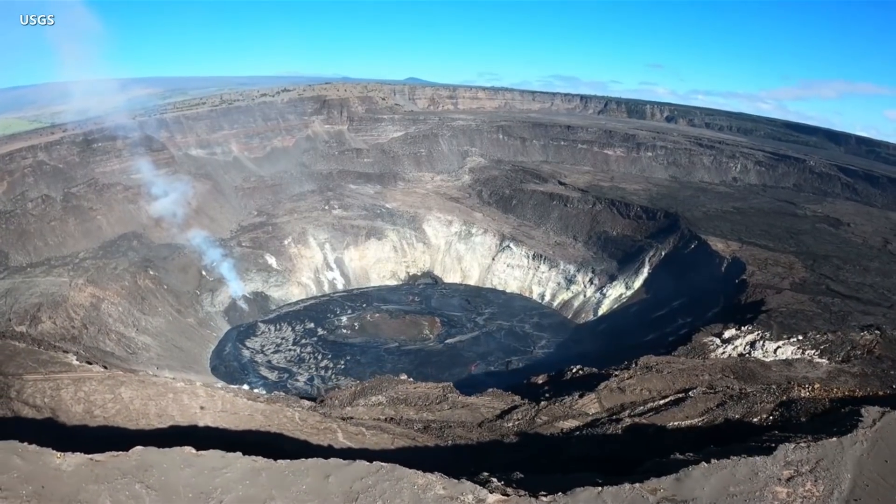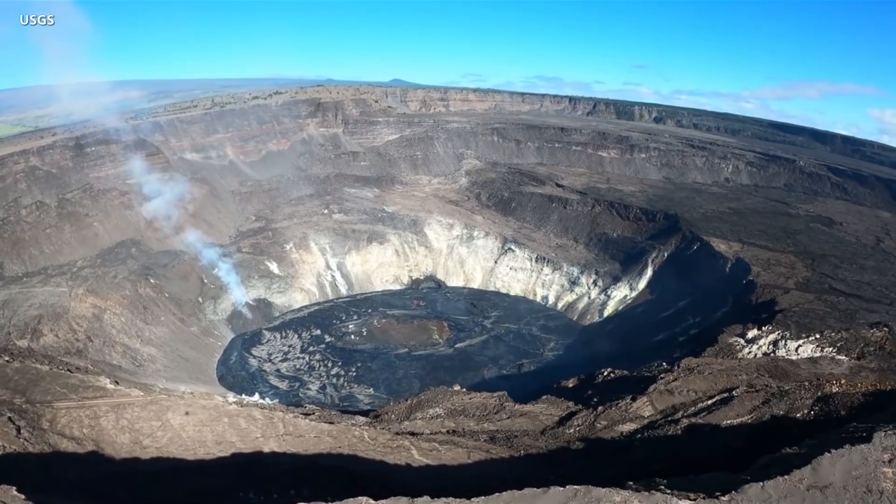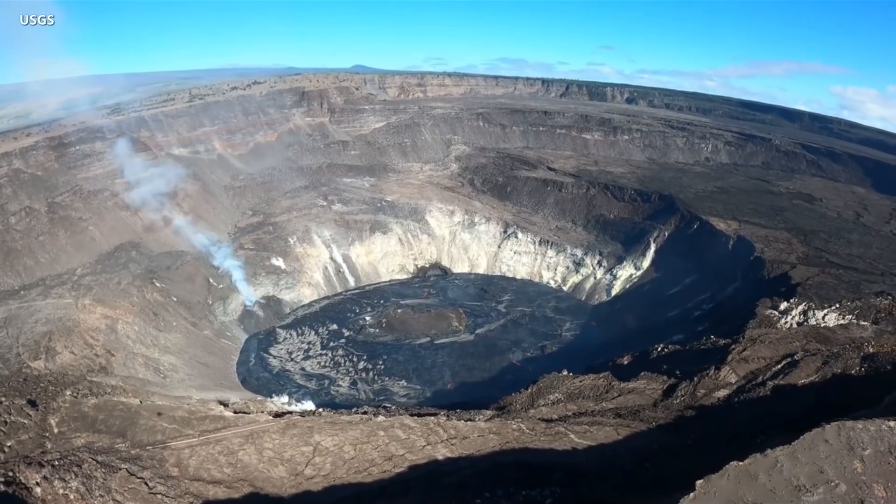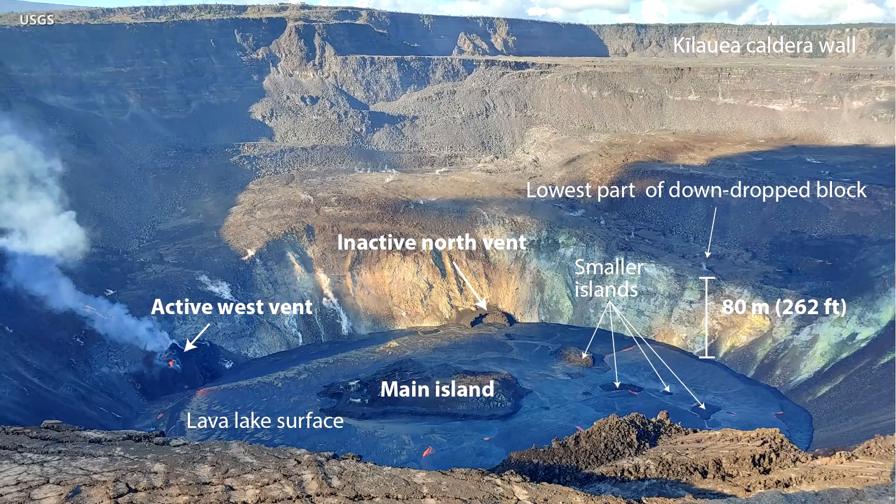Scientists say the eruption rate has decreased to 353 cubic feet per second. As of December 30th, the lake was covering an area of 82 acres. Over the past day, the island of cooler solidified lava rafting on the molten lake continues to drift slowly to the west, while the other 10 or so small islands floated on the east end.